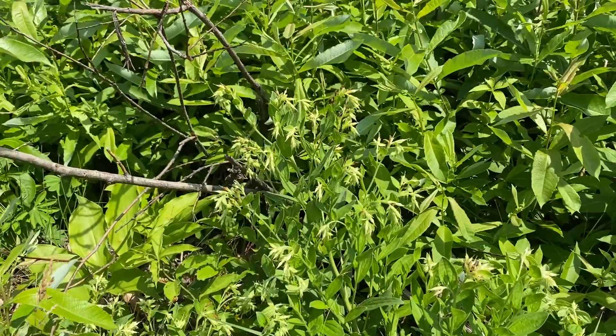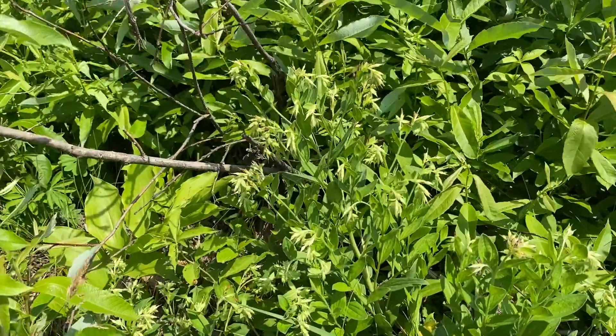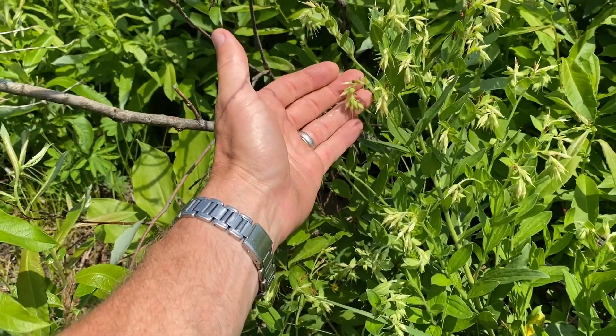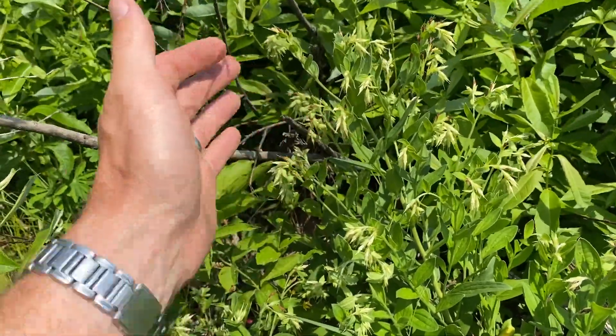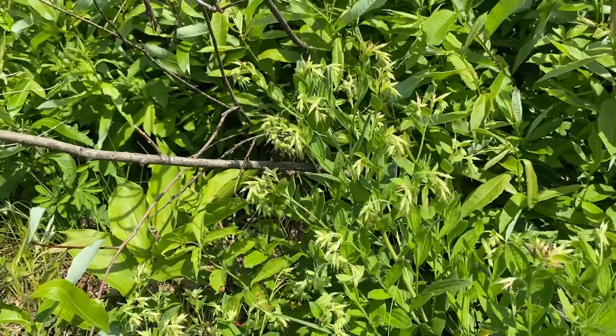Hey all, Jesse Hoffman, Preserve Steward and Botanist with the Albany Pine Bush Preserve. I just had to take you out to show you this plant that I discovered. This is called Virginia Marbleseed, and it is a state endangered plant species that has not been seen in the preserve area for 100 years.